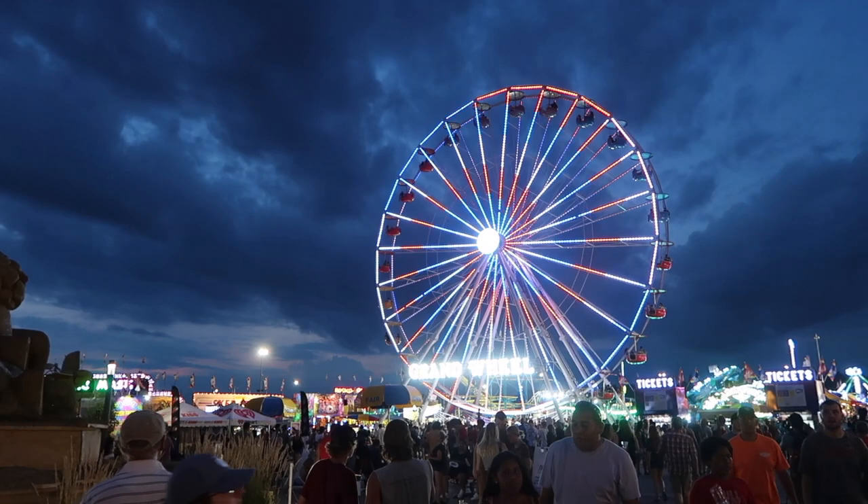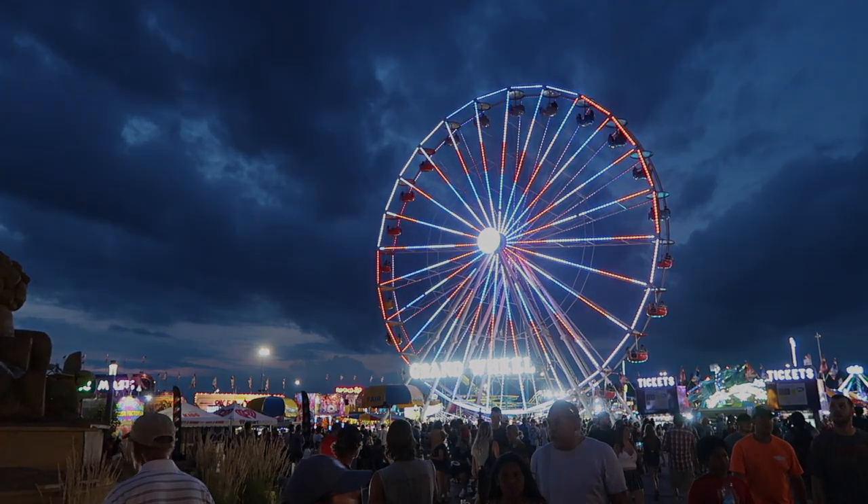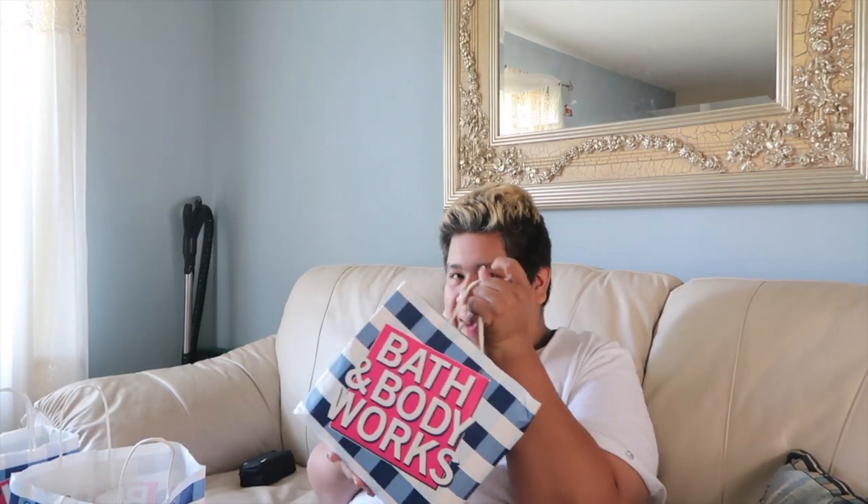Hello everyone, welcome to this special video! Today I'm going to be showing you my Bath & Body Works MOS haul. You might be wondering what MOS is — basically MOS stands for Merchandise Out of Stock, which means all these products can no longer be bought in the store as a regular customer.